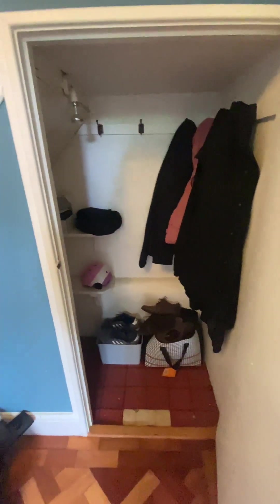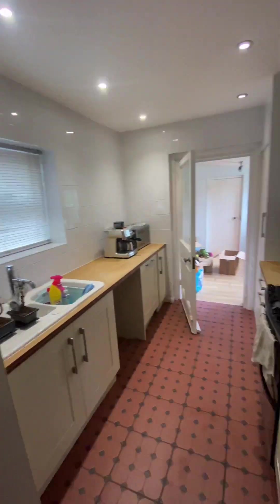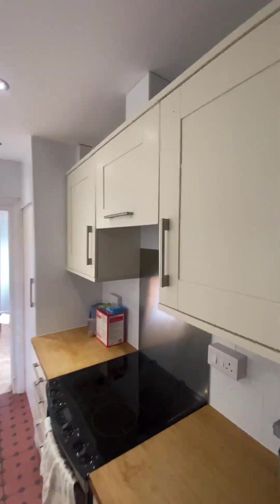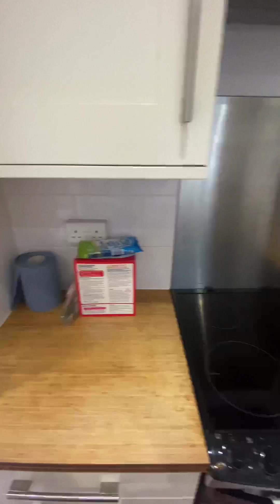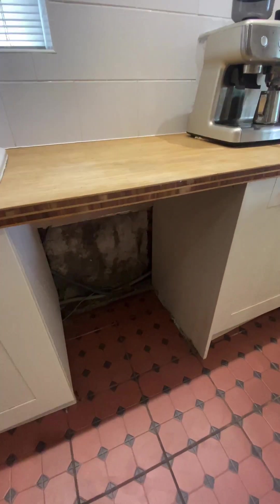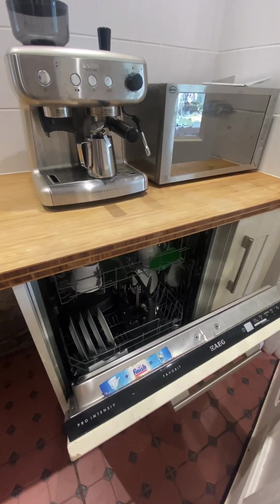There is also a storage cupboard under the stairs which is very spacious — really good size in there. As we come into the kitchen, straight on to my left we have a walk-in pantry. As you can see there is plenty of storage cupboards, and then another one which is built in just in here. There's an integral oven and hob, space for the washing machine just in there, and then the built-in dishwasher just in there.